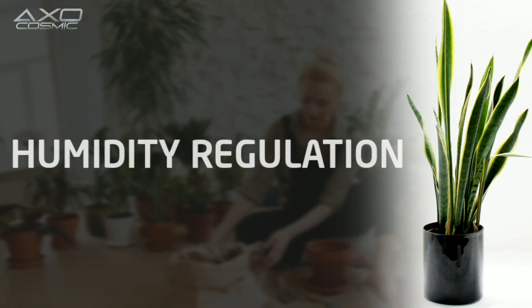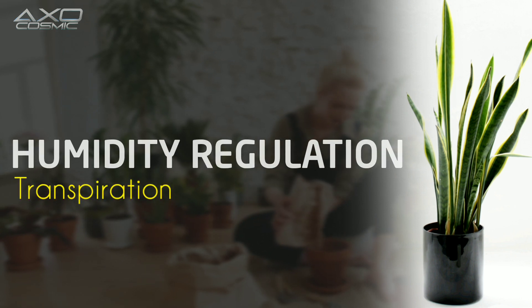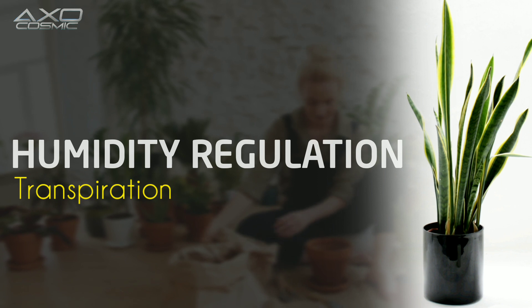Humidity Regulation through Transpiration: The plant's ability to release moisture during transpiration helps regulate indoor humidity. This can be particularly beneficial in environments where air tends to be dry, contributing to a more comfortable living space.